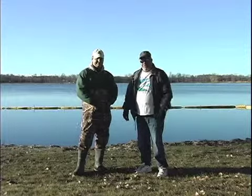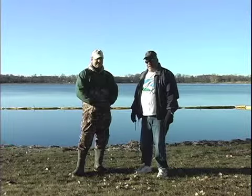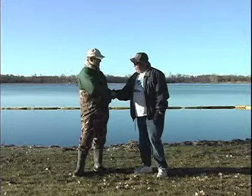Welcome to another segment of Spotlight on Frazee. I'm your host Hank Lutke and I'm at Rose Lake today with DNR Aquatic Invasive Species Specialist Nathan Olsen. Hi Nathan.